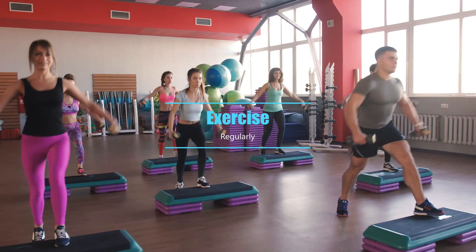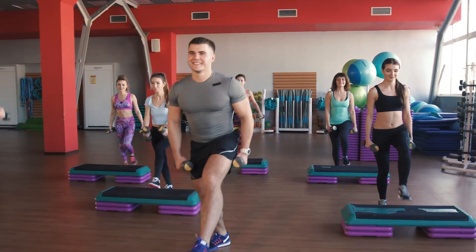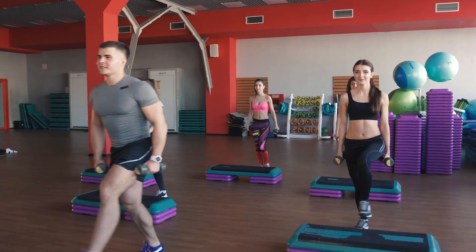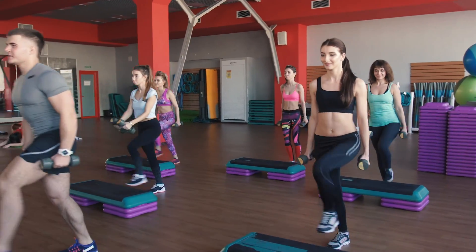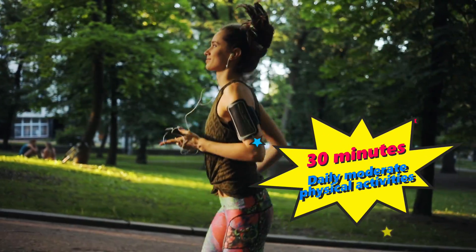Exercise regularly. Exercise can help lower your blood pressure, control your blood sugar, maintain your weight, and strengthen your muscles and bones. It can also improve your mood and reduce stress. Aim for at least 30 minutes of moderate physical activity most days of the week.